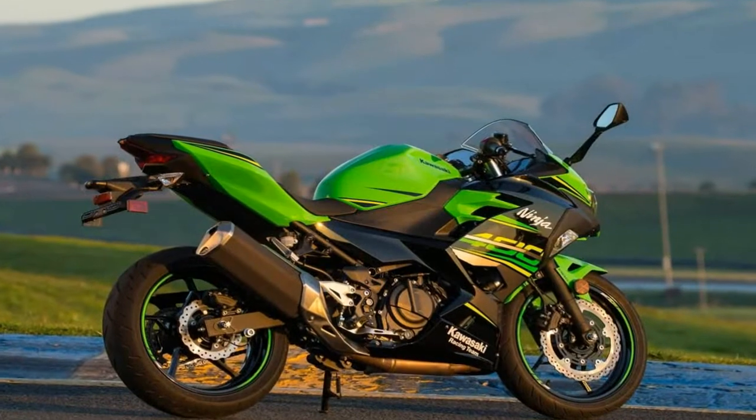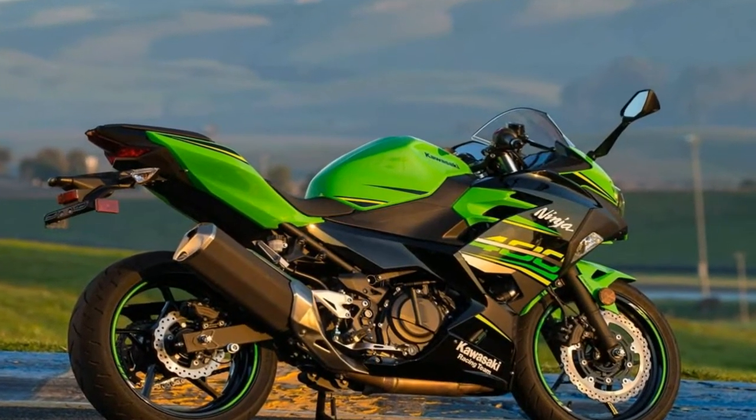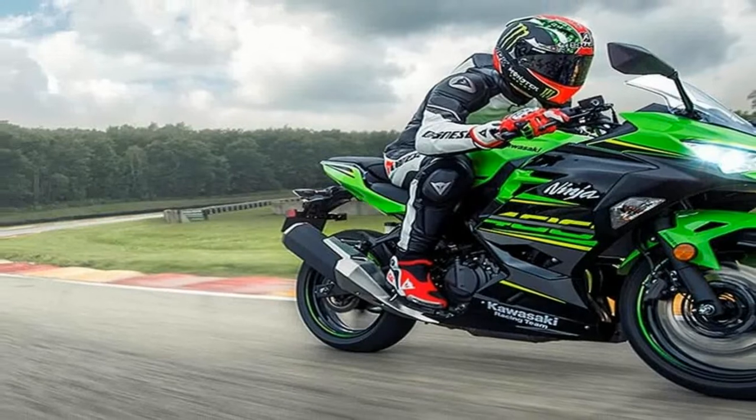At the bottom of the barrel is the base Ninja 400 in metallic spark black or candy plasma blue for $4,999.